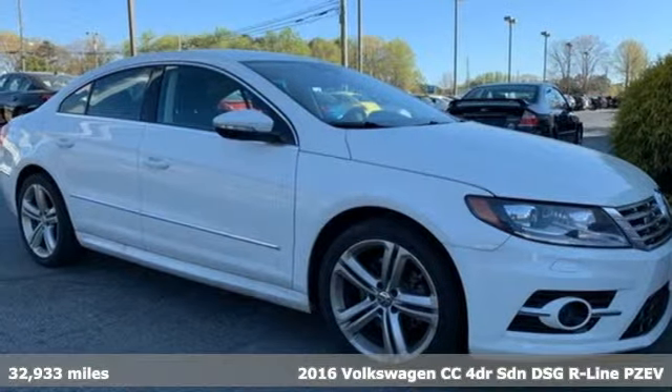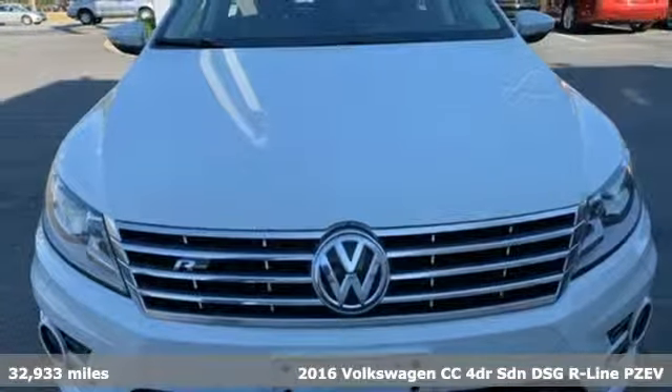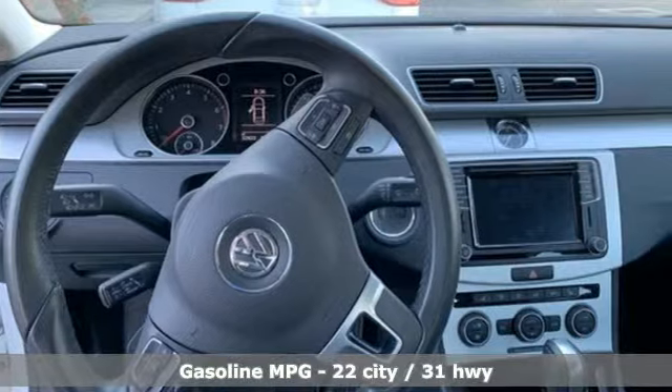Here's a 2016 Volkswagen CC. Its looks are promises made. Its drive is a promise kept. It comes with the features you need and, better yet, want.